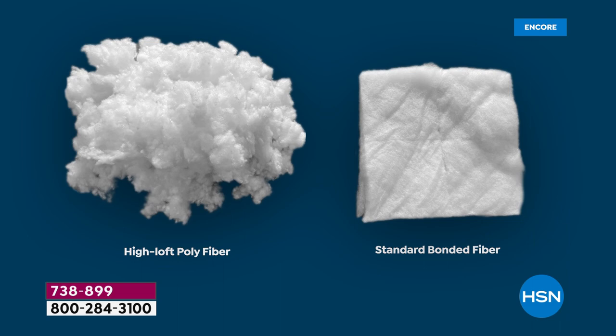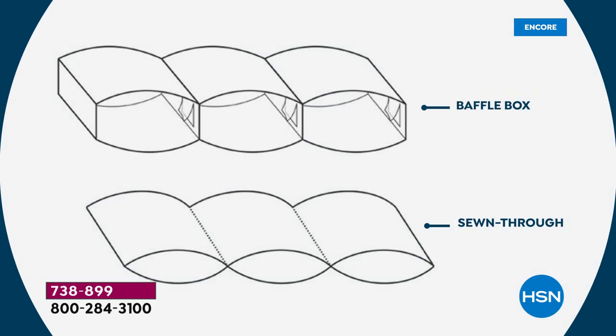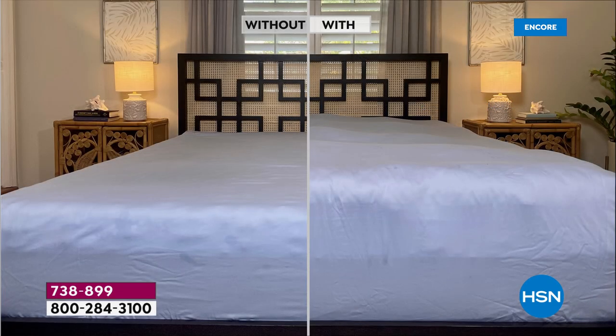The baffle box construction was really important. If you see that pinched sewn-through design, it restricts the loft — and when you've got 42 ounces of fill per square yard, you don't want that. With baffle box, you have a wall of fabric between each box, which allows all that puffball fill to fill it edge to edge. Ellen has been sleeping on this for a few days and the difference is dramatic — it's a big difference. She felt like she was sleeping on a bed of pillows.